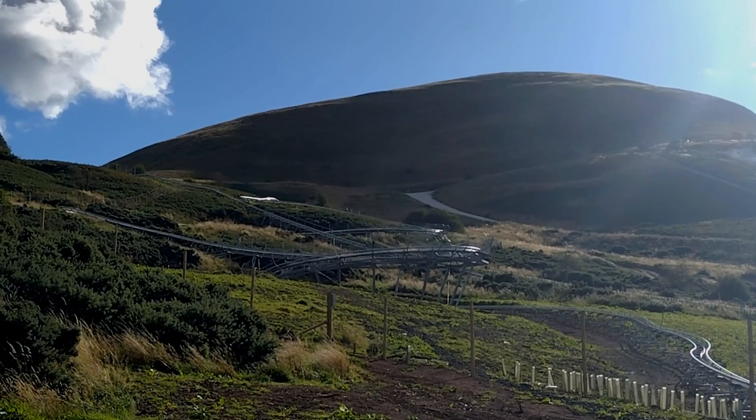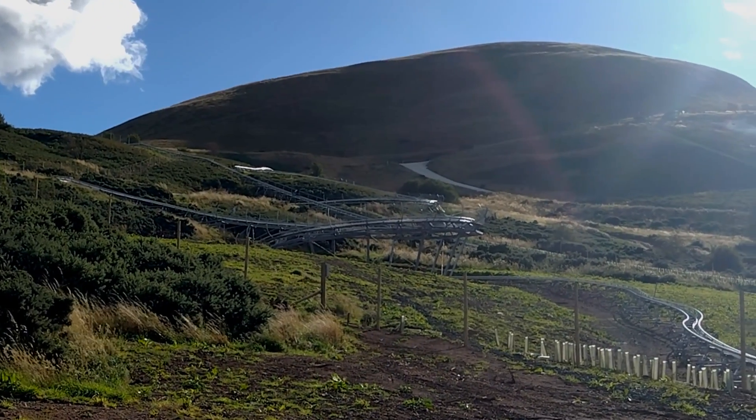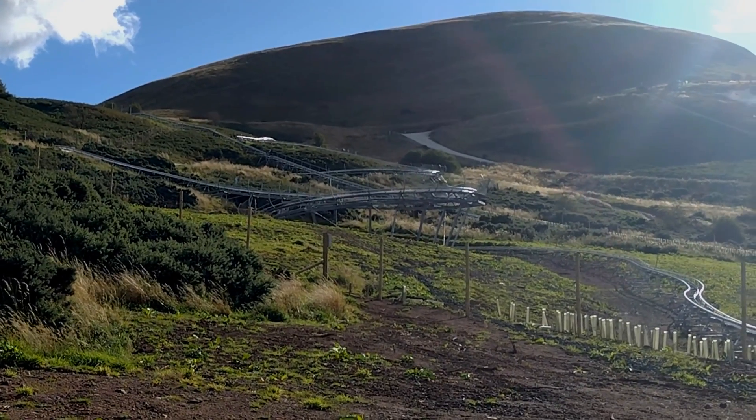Going to zoom in a little on the helix for you there. This coaster is by a German company, I believe called Vigeland, and yeah, someone's just going through that helix again.